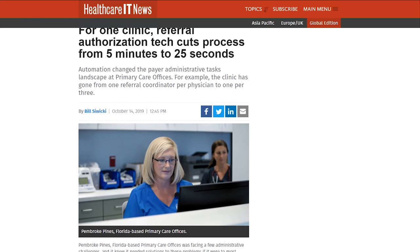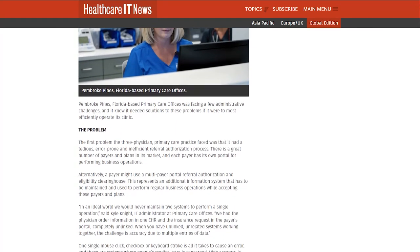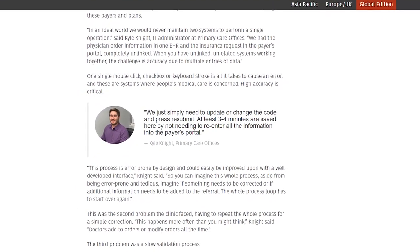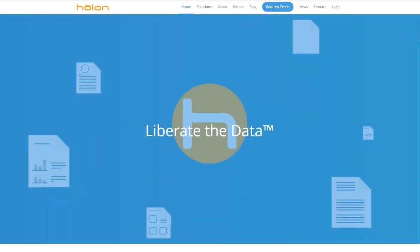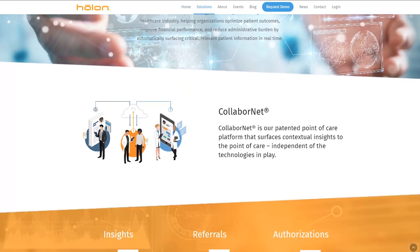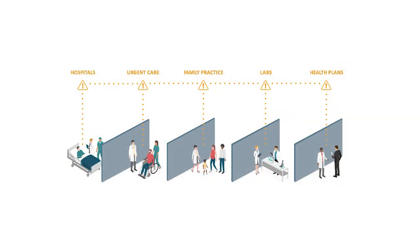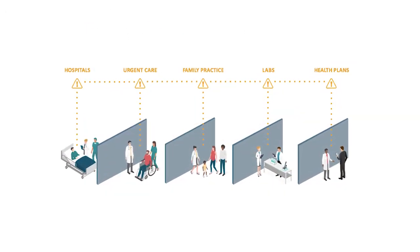The primary care practice needed to deal with a weak, ineffective, and not secure authorization process. They spent a lot of time in the system accepting new payers and plans and creating a referral. So they used Holland Solutions technology that allowed staff to open the referral writing in the EHR and see previously submitted information there. The app integrated the clinic's EHR, the clearing house, and the payer, and its clear interface ensured quick adoption.